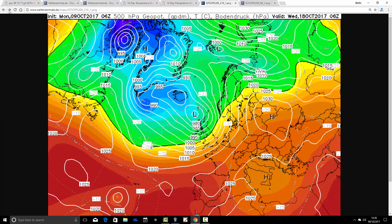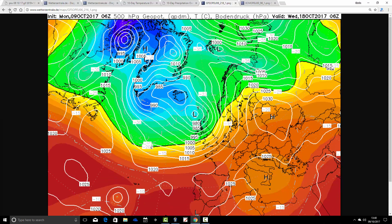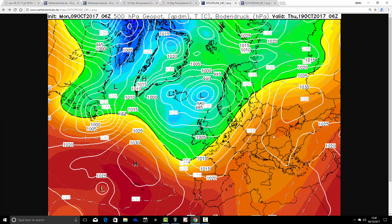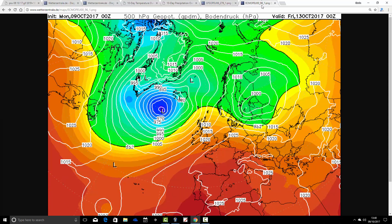Through next week, I think we see things turning increasingly unsettled. High pressure does have another go at trying to establish itself on Tuesday, but there's lots of low pressure in the Atlantic, and that low pressure pushes through during the week, turning more and more unsettled as we go through to the second half of next week. Just beyond day 10, it is looking properly unsettled with a real Atlantic flow coming in.